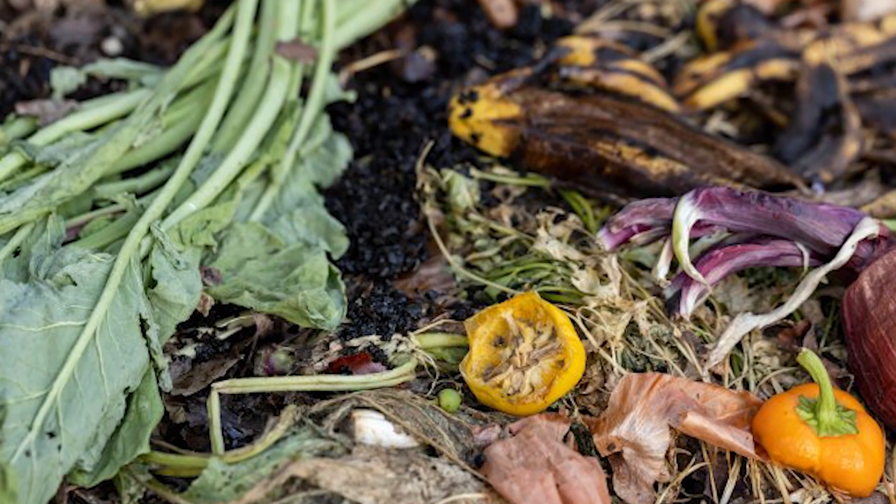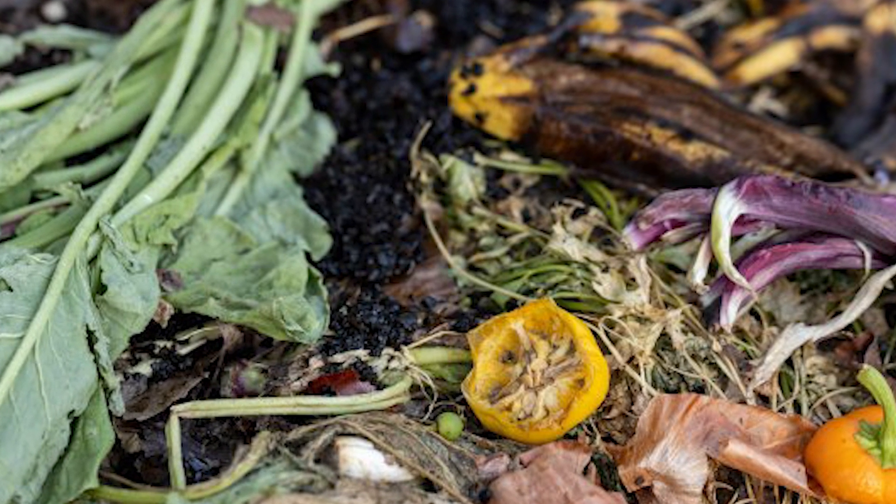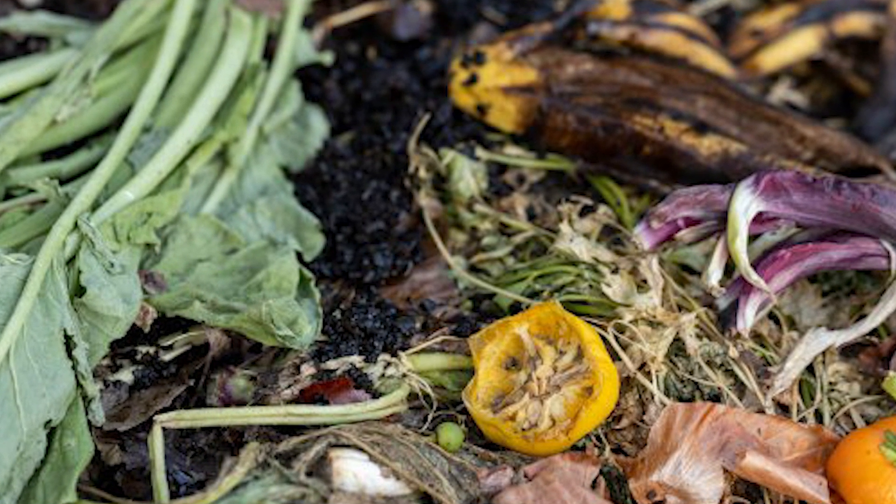Composting is a waste management strategy that's been used for thousands of years to handle organic waste, but we can also use it to capture and store carbon dioxide away from the atmosphere.